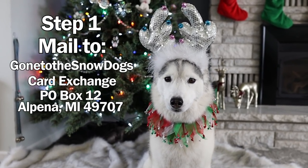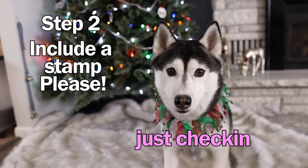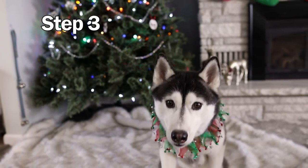Step 2: please include an extra stamp to help us keep the postage costs down. We do not need an envelope, just a stamp. And don't worry if you forget — we will still send you a card back.